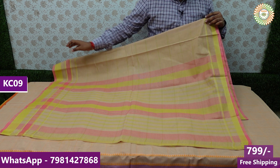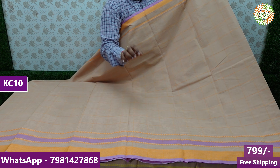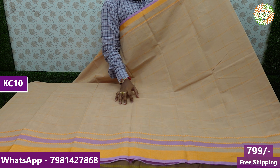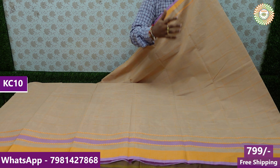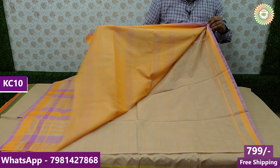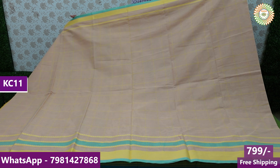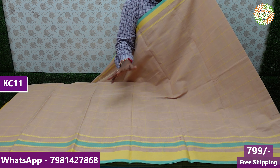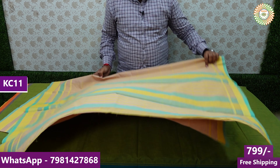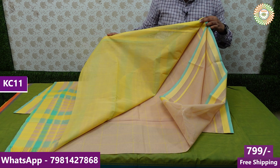You also have home delivery options. Our handloom series is on this channel. If you are interested in this video, you will be able to subscribe to this channel and follow it. This is the last color — there are a lot of colors. We will see these colors, including a brown color. This is the same price — it is a beautiful product with free shipping.